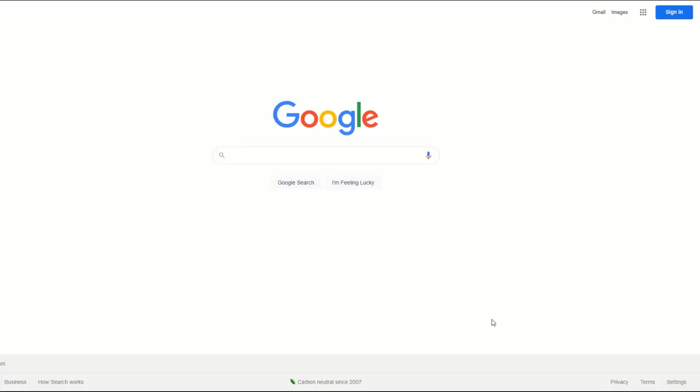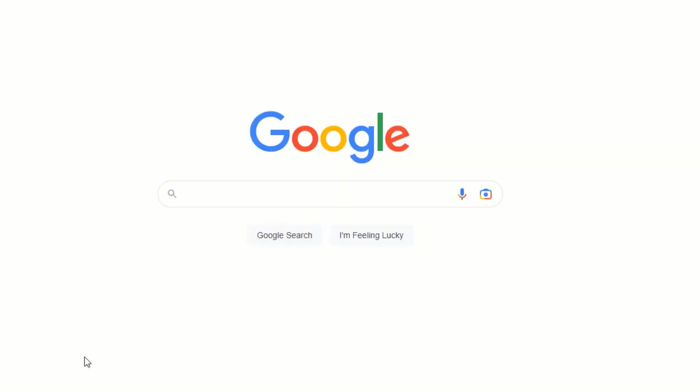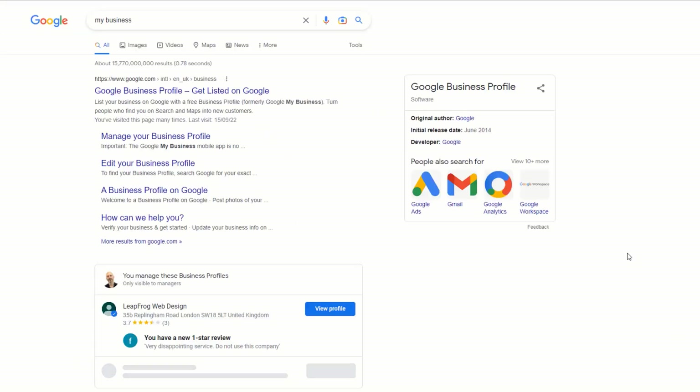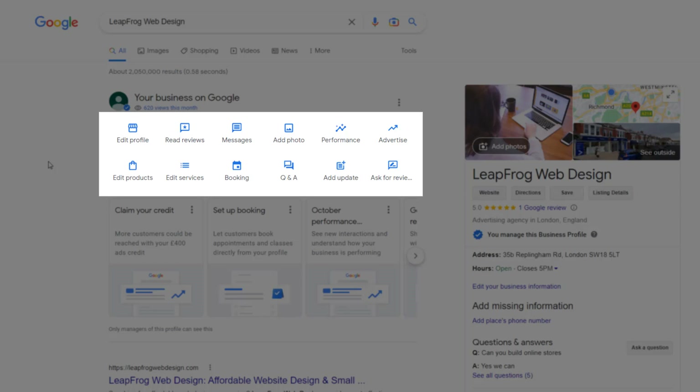To edit your business name, head over to Google and sign in to the Google account you use to sign up for a Google Business Profile. In the Google search bar, type 'My Business.' This will bring up your Google listing, or listings if you have more than one. Just click on the 'View Profile' button of the listing you want to optimize, which will display your Google listing panel along with the many options available to edit it.